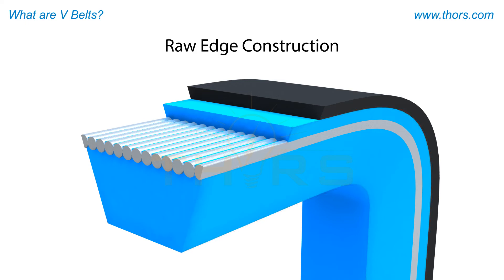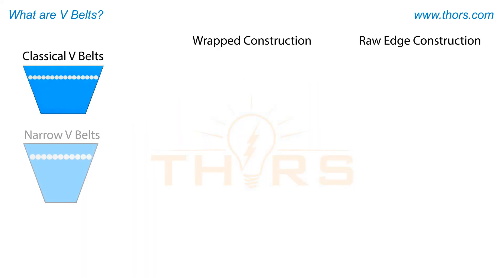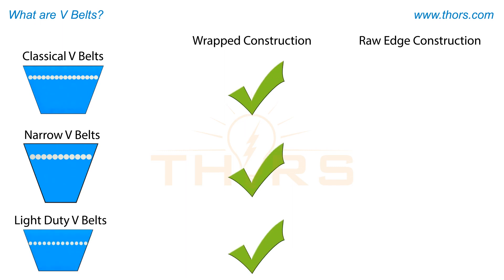Raw edge belts are also made from higher quality components compared to wrapped belts, due to the raw edge design of the belt. Classical V, narrow V, and light duty V-belts are all available in the wrapped construction. However, only classical V and narrow V-belts are also available in the raw edge construction.